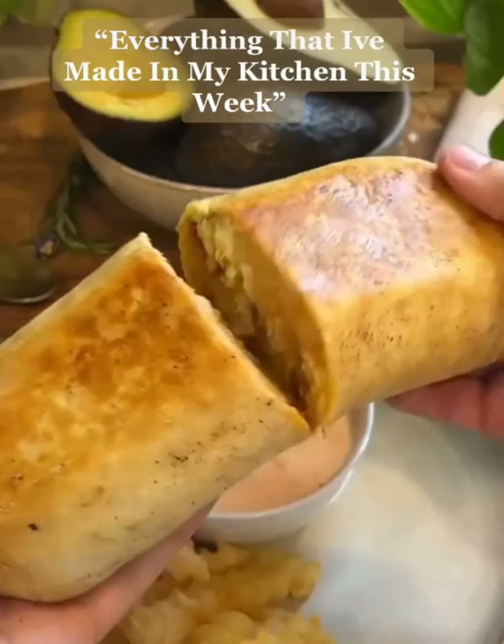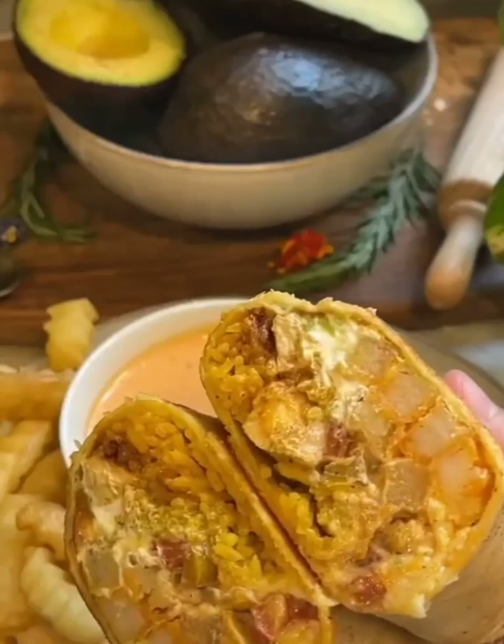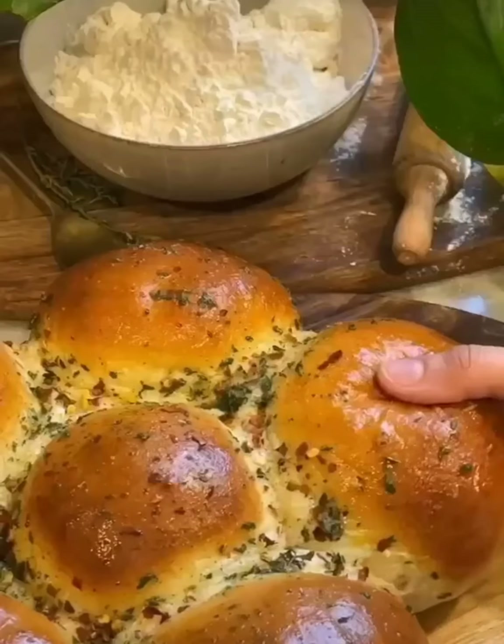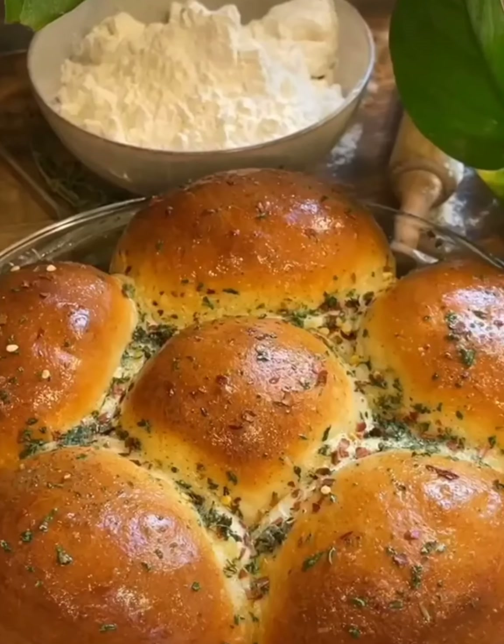Here's everything that I've made in my kitchen this week. To begin, I made this loaded buffalo ranch burrito, and I also made this Philly cheesesteak stuffed pull-apart bread, and this one is definitely my favorite in the entire video — it was so delicious.